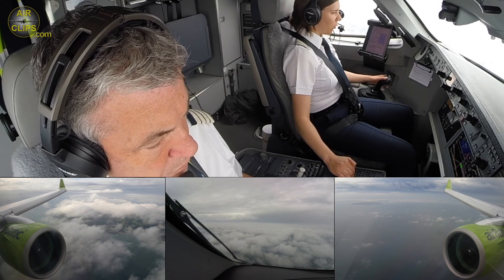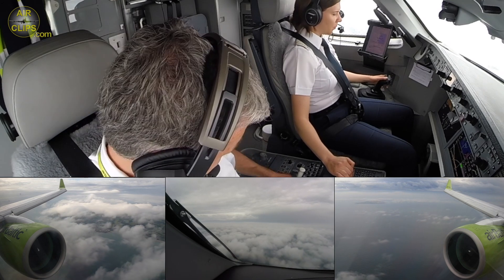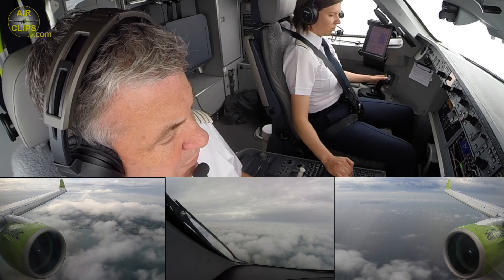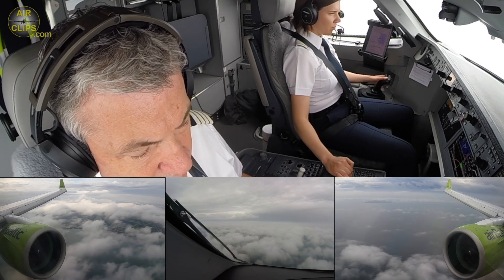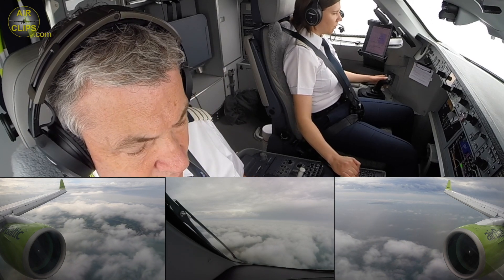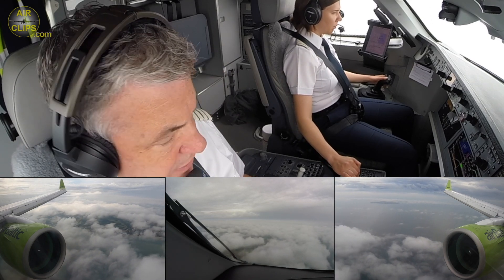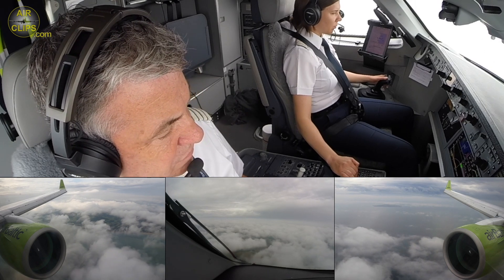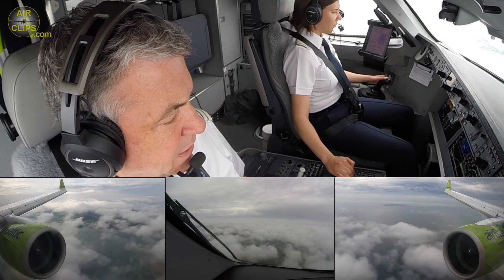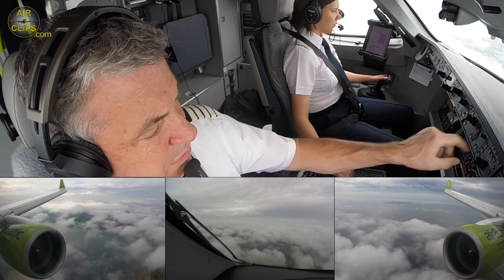We can do a flap 4 and landing checklist. Flap 4 selected. The B4 landing checklist — party views. 1014, passing 2020. Set and cross-checked. Flap 4 indicating. Okay. Ready. With that, the B4 landing checklist is complete.